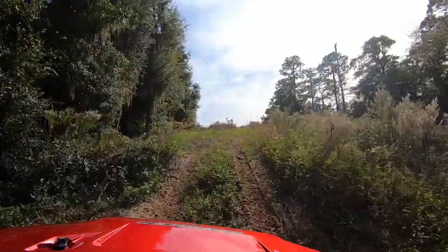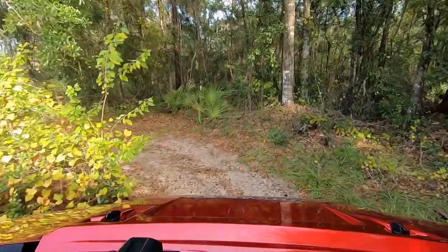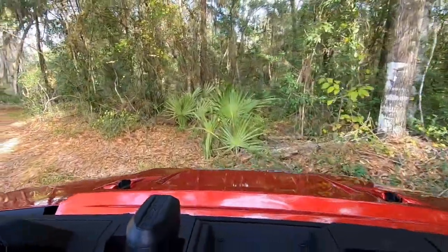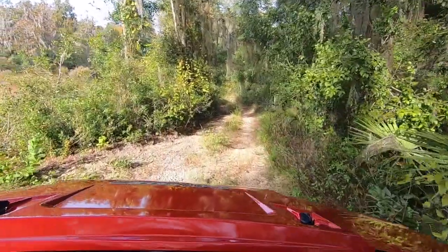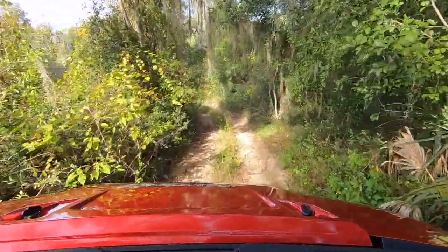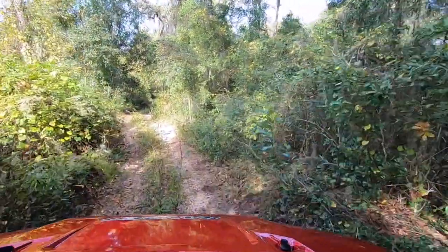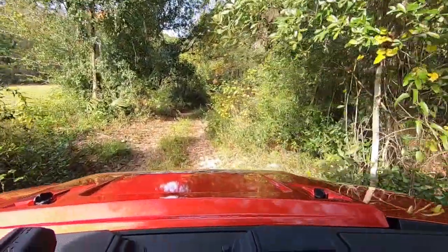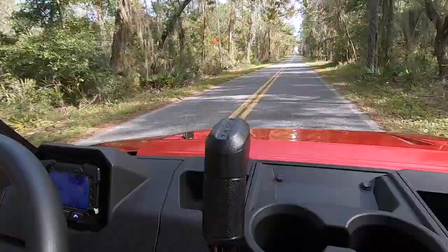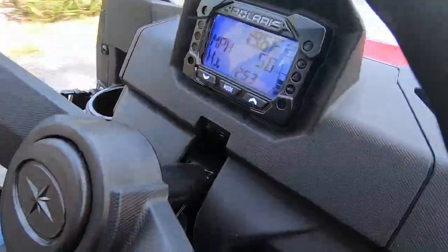The 1,000cc engine has plenty of power. The turning radius on this thing is incredible — a very tight turning radius. I was able to get through tighter trails very easily. Going downhill at a very steep decline with my foot off the gas, I'm using engine braking in high gear — it's pretty much doing all the work. I can barely touch the power steering and maneuver left or right. Three people, top speed fully equipped: 56 mph.